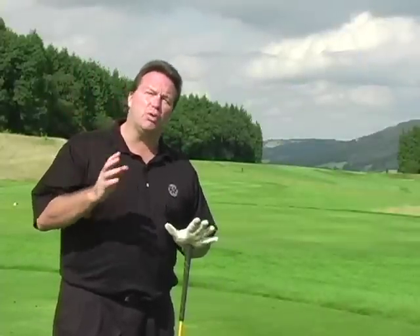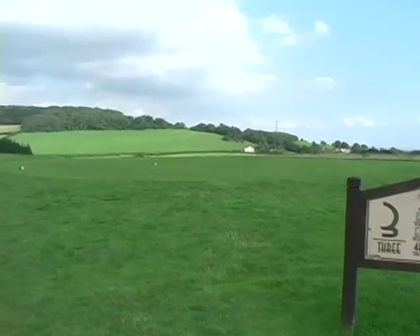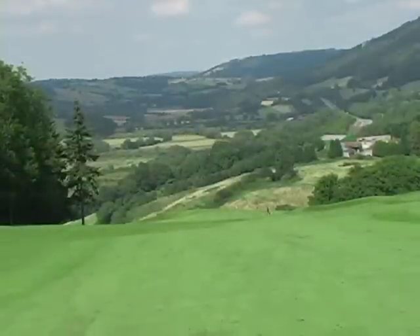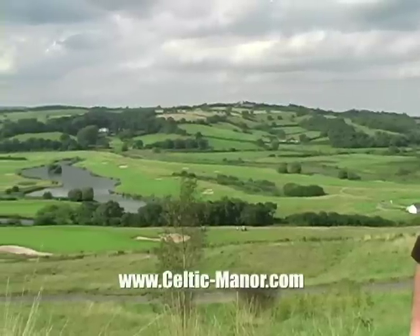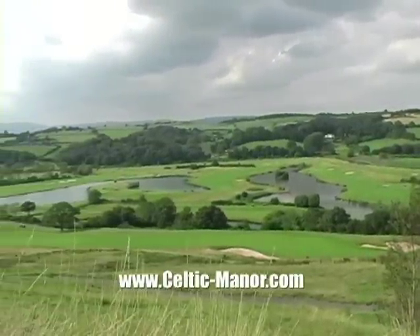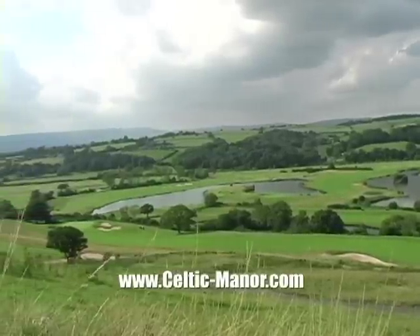We're on hole number three here on the Montgomery course, and it is absolutely beautiful. When you think of Wales, you think of rolling countryside, you think of sheep, you think of the magnificent coastline. But behind me on this beautiful hole is 609 yards to the flag - very majestic. As we get out into the fairway of number three, we can see the 2010 Ryder Cup course below us. It's absolutely stunning - the likes of Padraig Harrington, Tiger Woods, and Phil Mickelson will grace these hallowed grounds very shortly.